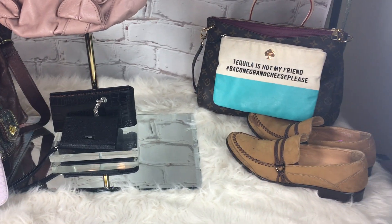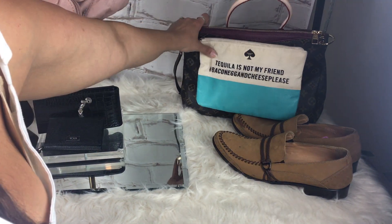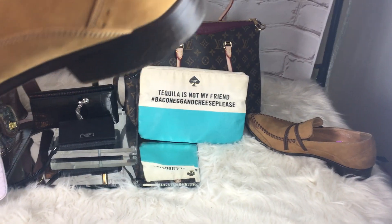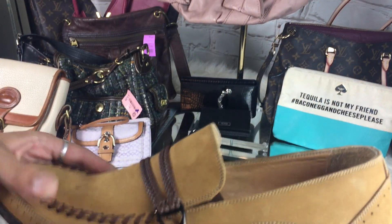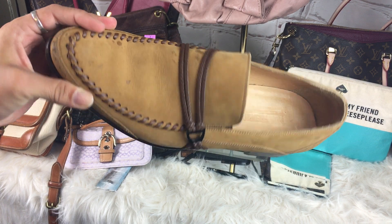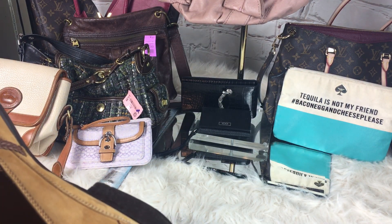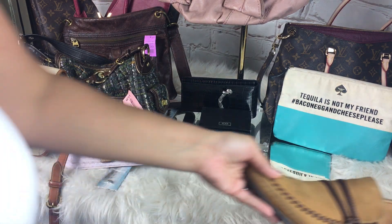Those shoes right there are really not a big deal — they're just men's Paul Frederick shoes. They're really nice shoes. I'm just going to clean them up and sell them if I can get them clean. Those were $5.